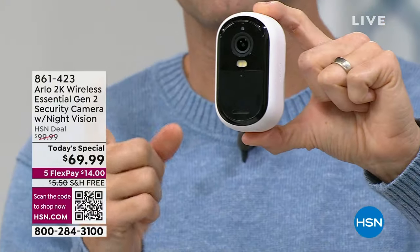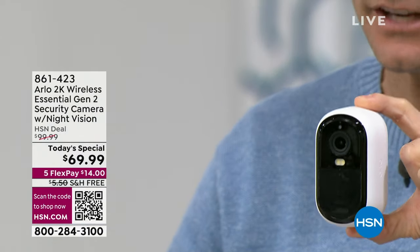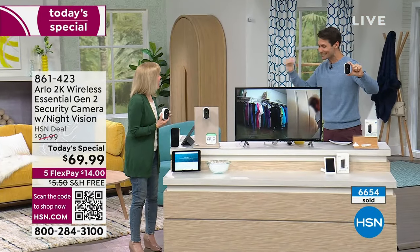I would jump on this very quickly. Stay with us — we're going to be showing you some of the great videos and features. Our guest today is our electronics and home security expert, Julie Truster. Hi, Julie.